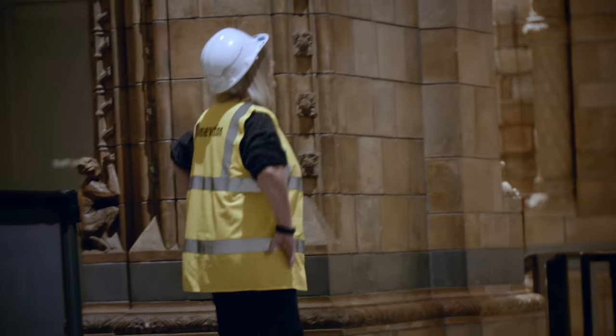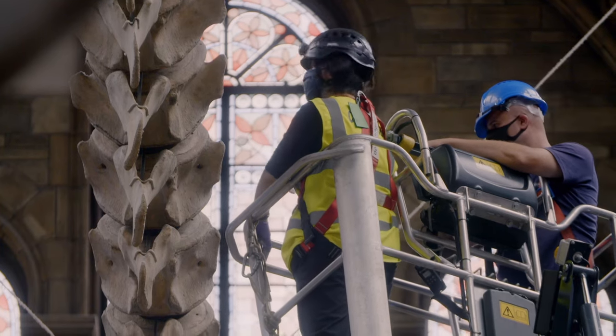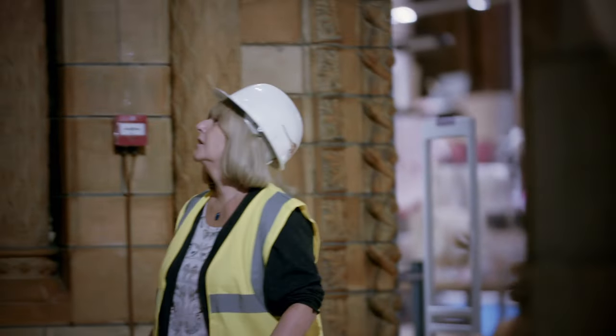"It won't be a good look, Rob, if you crash into it, OK? I'm just saying." Today, a team of specialists are checking her over.